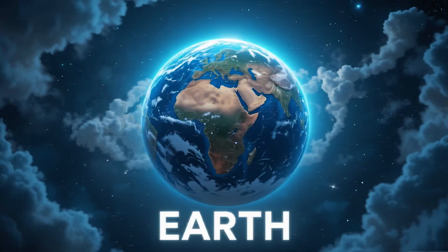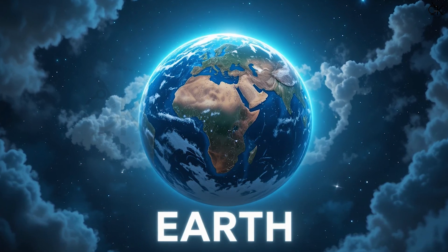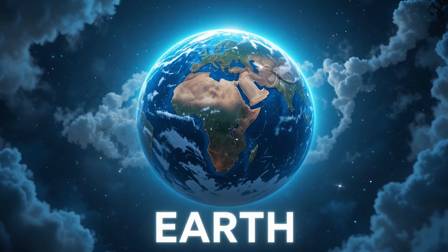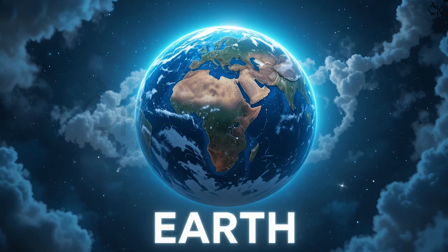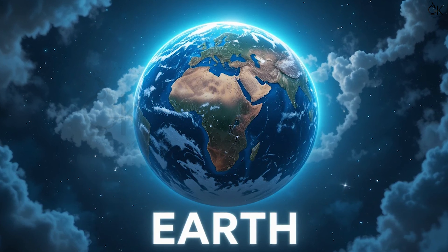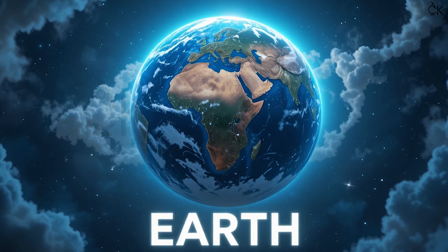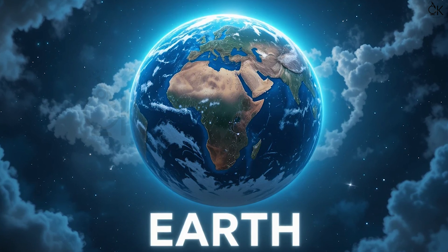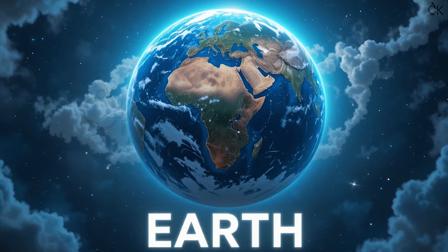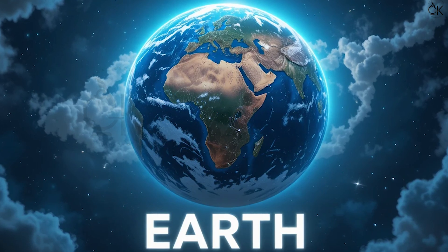Third is our beautiful home — Earth. E-A-R-T-H. Earth! It has air, water, trees, animals, and us, humans. It's the only planet where life exists.